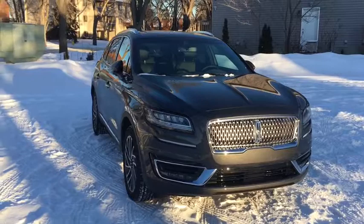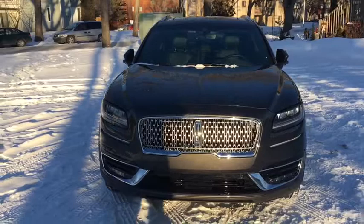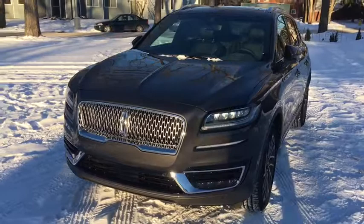Hey guys, Kevin here with Waterloo Lincoln. Today I'm showing you this brand new 2019 Lincoln Nautilus Reserve in a magnetic gray color. This vehicle is powered by the 2.7 liter turbocharged engine in automatic all-wheel drive. I'm just going to quickly cover some of the features included.